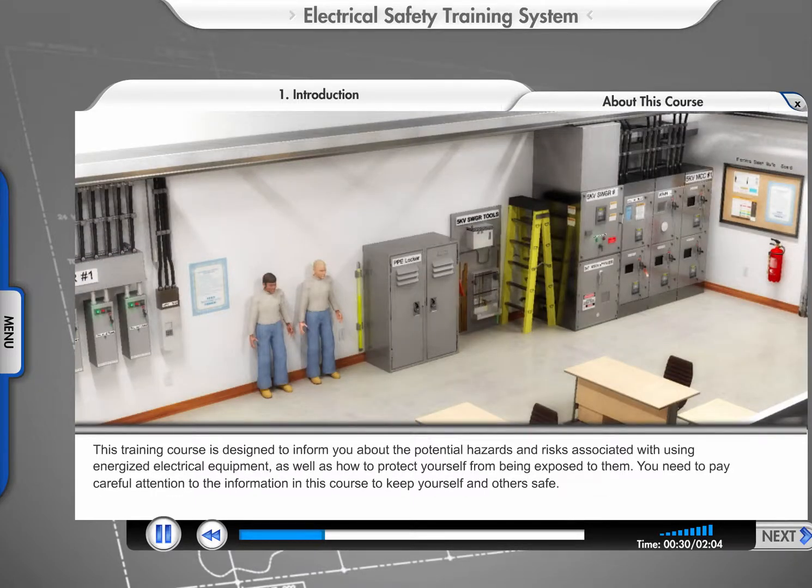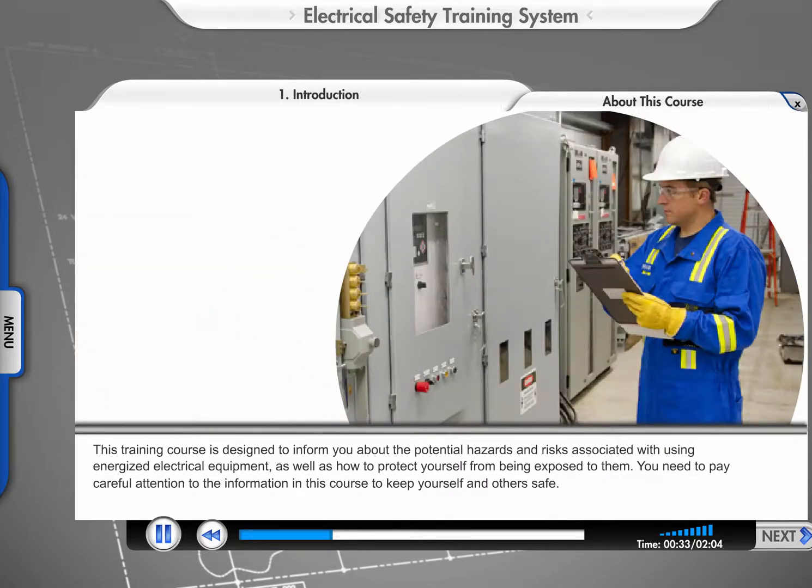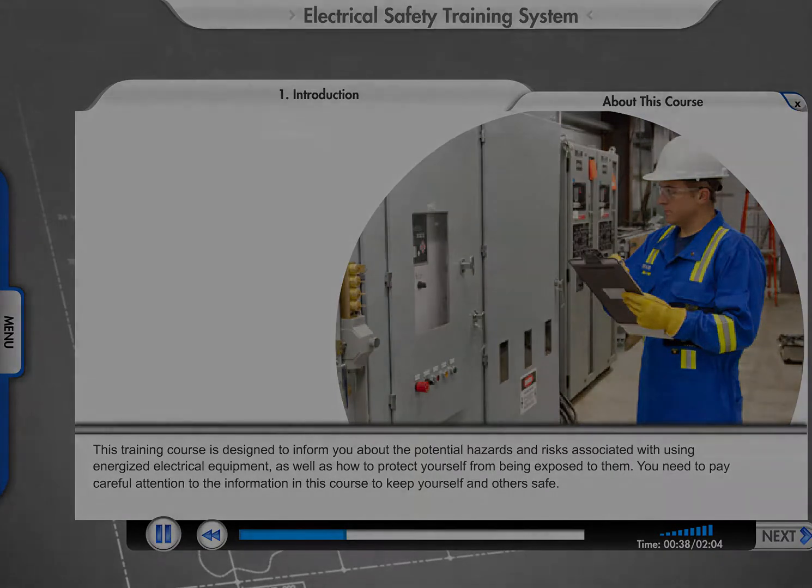This training course is designed to inform you about the potential hazards and risks associated with using energized electrical equipment, as well as how to protect yourself from being exposed.